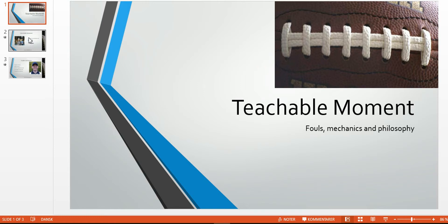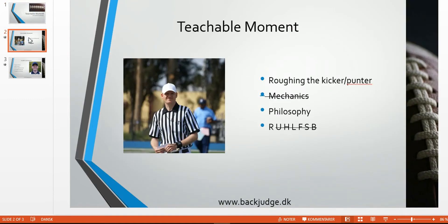Welcome to another Teachable Moment for Football Officials. In this bite-sized edition, we're going to have a look at a roughing the kicker, or in this case, roughing the punter situation. We'll talk a little bit about mechanics, but not too much. A lot about philosophy, and I'll get back to that during the video.